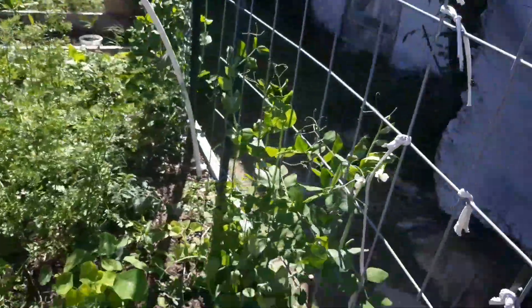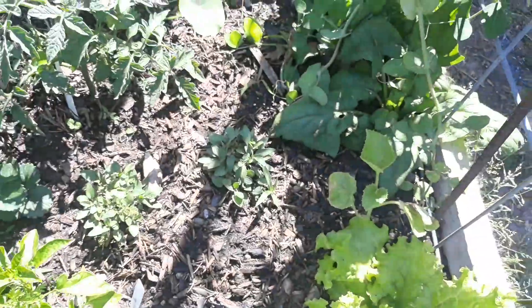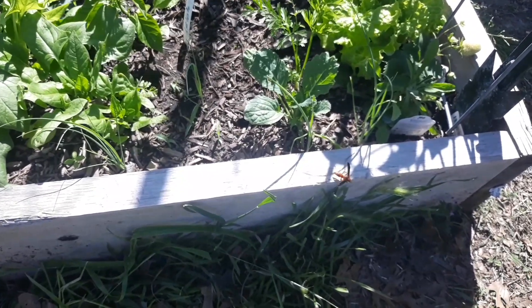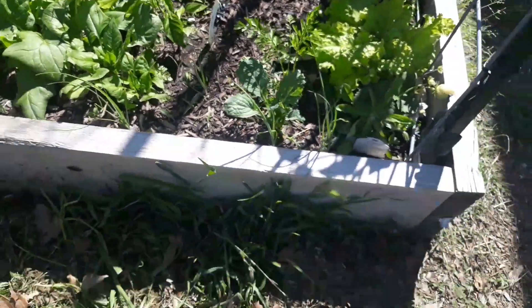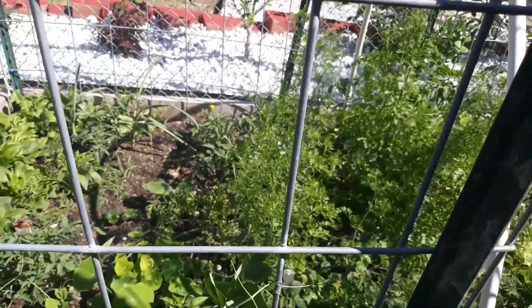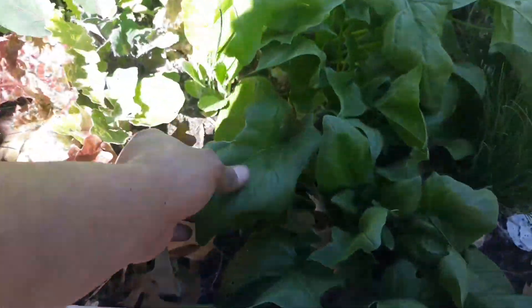I've got my cattle panel trellis here — right now it's got peas on it, but I've also got some cucumbers planted at the base that'll be taking off pretty soon. I've got wasps all over the place, and more bolting spinach. There's a wasp right there with no respect for personal space. Everybody says wasps are beneficial — go be beneficial, do something! Anyway, this whole bed is just really hodgepodge.